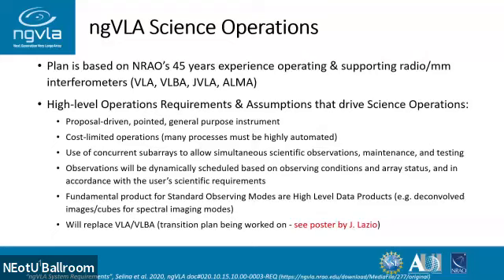Just like SKA, we're going to use concurrent subarrays to allow simultaneous scientific observations across multiple projects, as well as maintenance and testing. So we hope we won't be taking the array offline for any significant amount of time — we can do things in pieces. Observations are going to be dynamically scheduled by and large, except for ones that are inherently time-critical or time-bounded, and they'll be based on the appropriate conditions for that part of the array that your science requires.